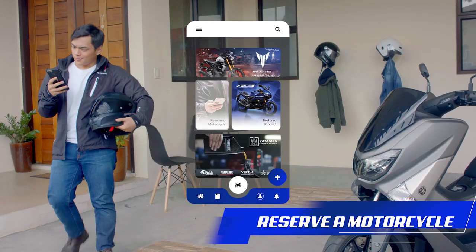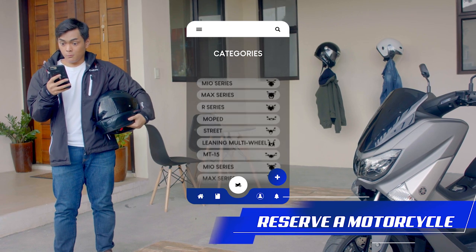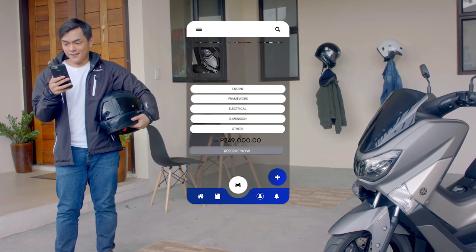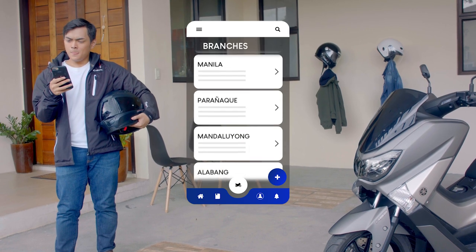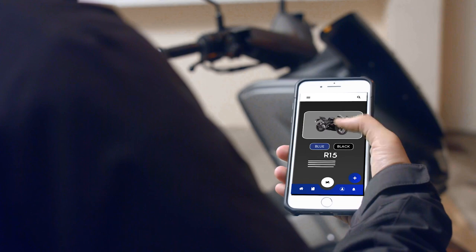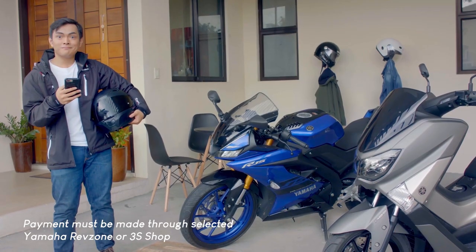I love my motorcycles and I'm always planning on getting the next one. And with Rev Buddy, I can do just that. You can view Yamaha's entire lineup — all the details are there, from different colors to the SRP. The app also shows you which shops have a stock of your preferred motorcycle.